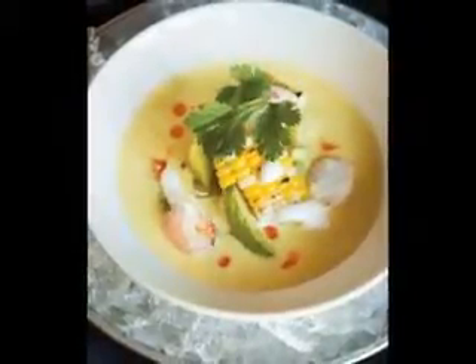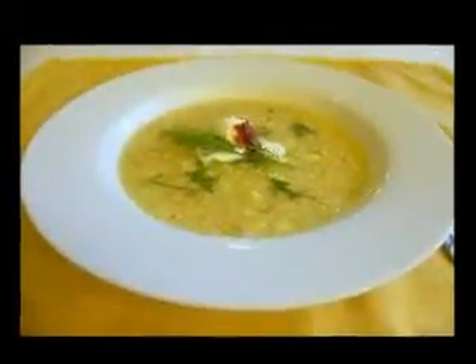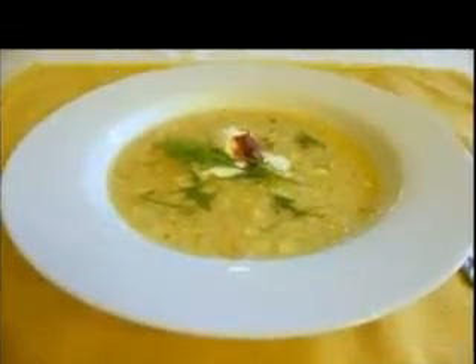Cabbage diet soup may contain fiber, protein, vitamin B1, B2, B3, B5, B6, B9, vitamin K, calcium, iron, magnesium, phosphorus, potassium, zinc, and most importantly, vitamin C.